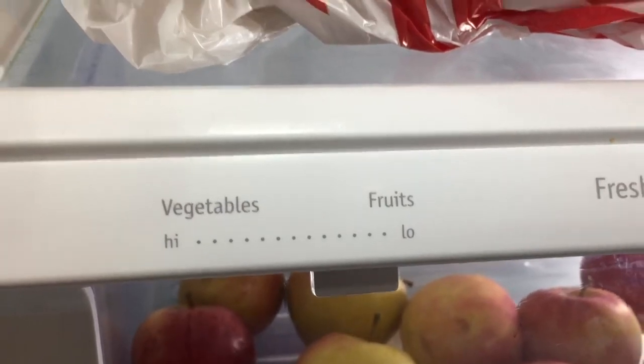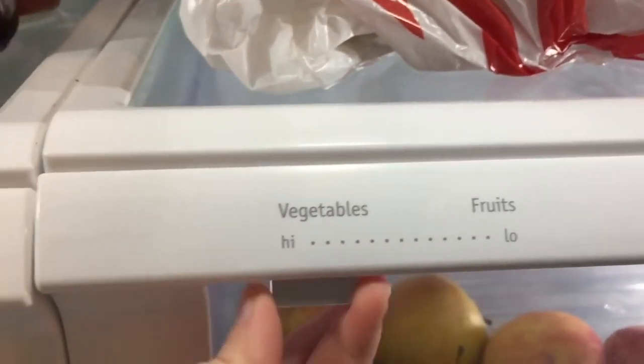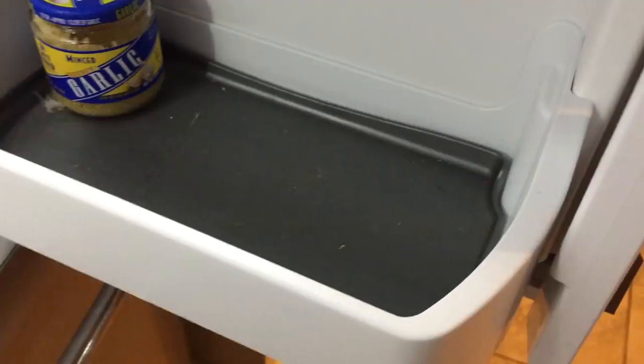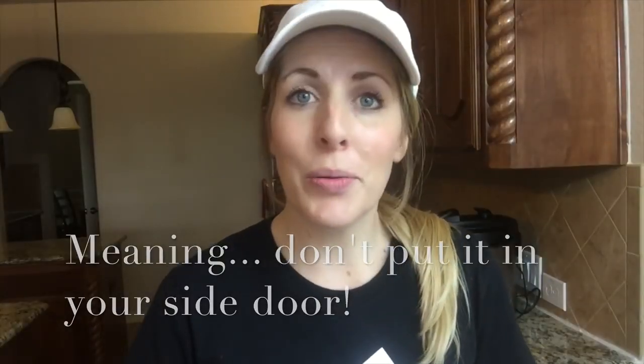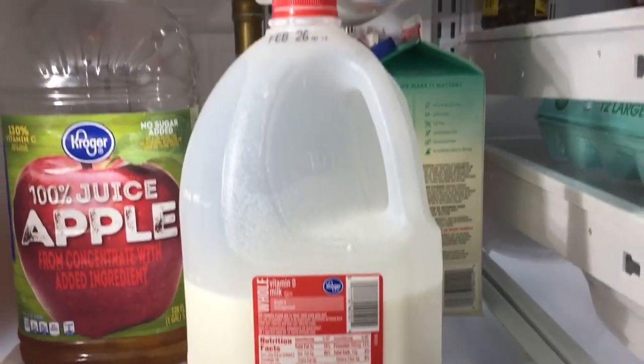Number one, make sure that you separate your fruits and vegetables. There are some enzymes in your fruits that can make your vegetables go bad, and same with your vegetables to your fruits, so always make sure they are nice and separated. Number two, milk actually has a spot in the refrigerator, but although they've made a spot that will fit your milk in the fridge, that's not where you want to put it. You want to put your milk on the very bottom shelf — it will stay colder and last longer.